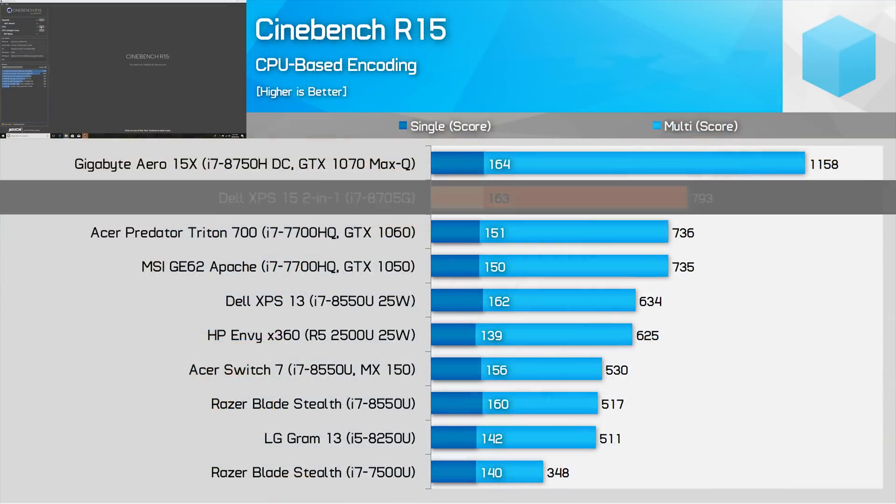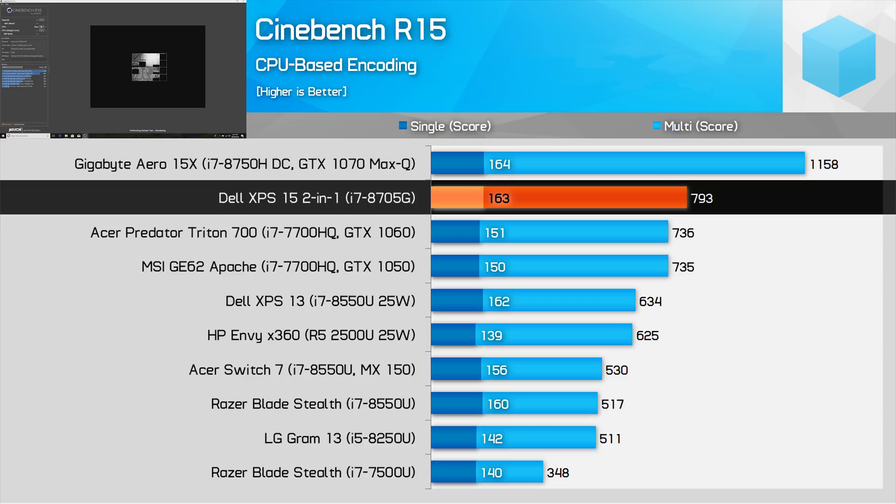Starting with CPU performance, the most important comparisons are between the Core i7-8705G and Intel's H-series CPUs — in particular the i7-7700HQ and the i7-8750H, both 45W CPUs similar to the power available to the 8705G. In Cinebench R15 multi-threaded, the i7-8705G holds a decent 8% performance advantage over the 7700HQ using its higher-clocked cores. In the single-threaded test it pushes this margin out to 13%, thanks to better boost clocks. However, in the multi-threaded test the six-core 8750H dominates as expected — with two extra cores, the Coffee Lake CPU is 46% faster.